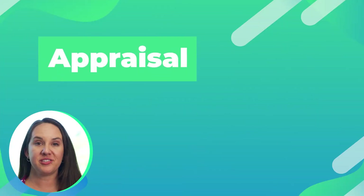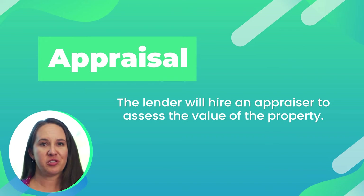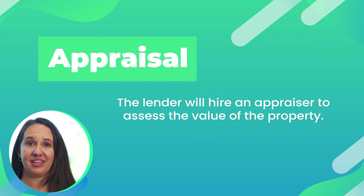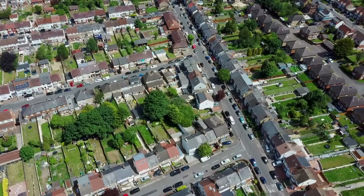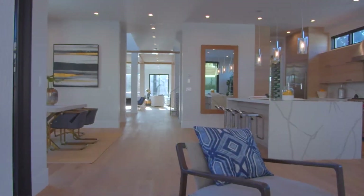Appraisal. Appraisals are all about value. When you're getting a loan from a bank, after you get through your inspection period, the lender is going to order an appraisal, which means the bank is going to have an appraiser come out to assess the value of the property. That value is assessed based on similar houses in the area that have recently sold, as well as the condition of the house you're looking at. The appraiser will go back, do all their research, and come back with a report giving a value of what they think the house is worth.